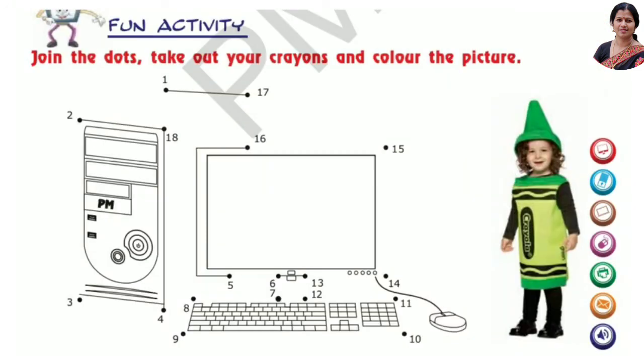Join the dots. Take out your crayons and color the picture. Here, you are joining the dots and coloring the picture.